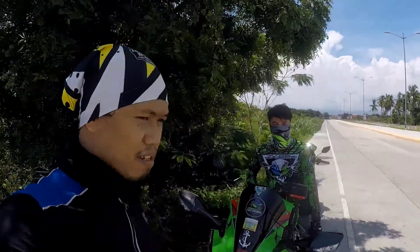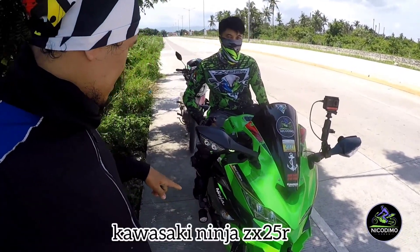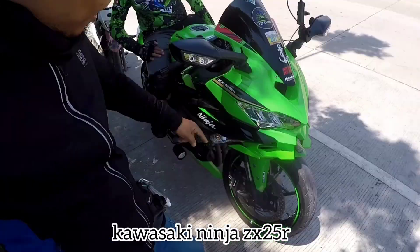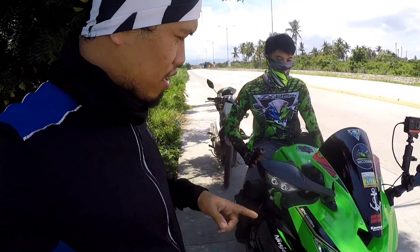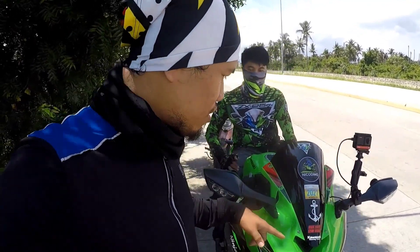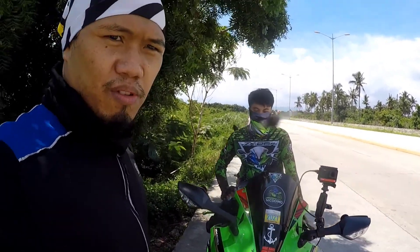Ngayon kasama natin si Master Nicodemo. Ito yung motor nya na Kawasaki Ninja ZX25R. Matatanong natin kung ano yung specs ng motor nito, kasi unang tingin ko pa lang itong motor na to, akala ko big bike. Ngayon natin malalaman kung ano talaga itong motor, ano yung specs nya, ilan yung CC.